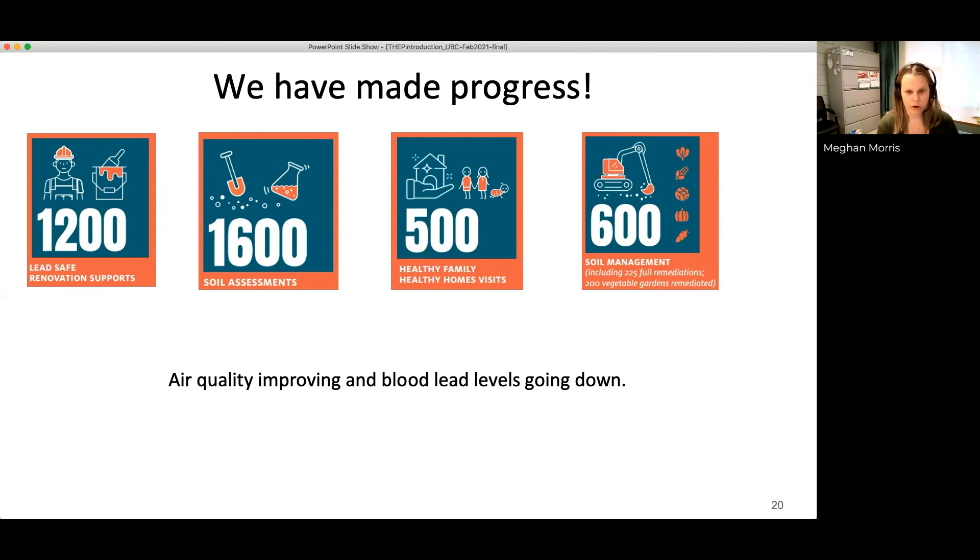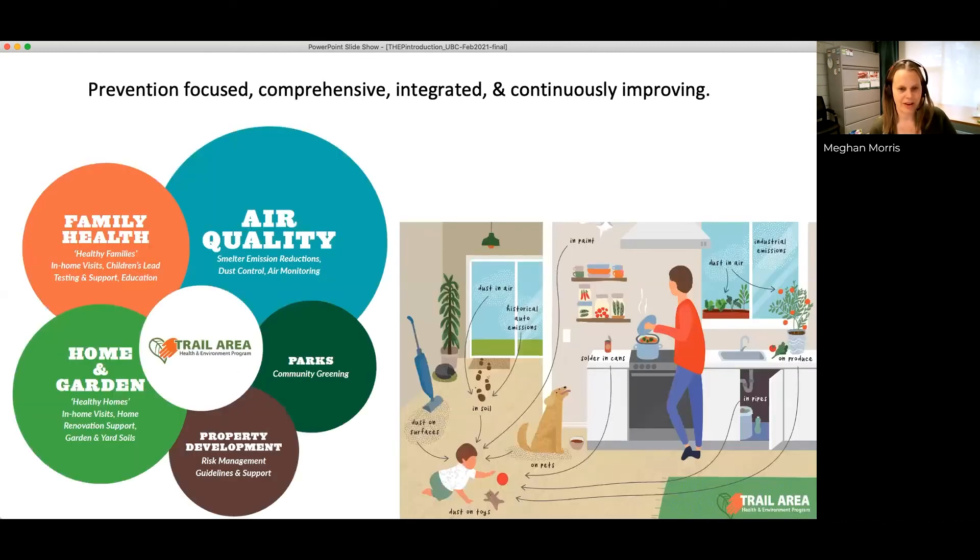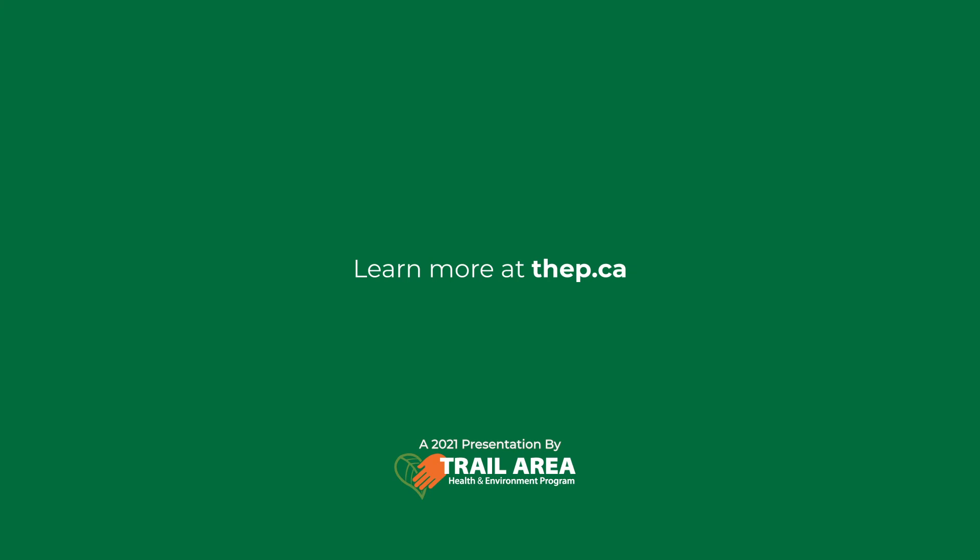As shown on the charts, air quality and blood lead levels are both going down in Trail. Our program is prevention-focused, comprehensive, integrated, and continuously improving. We work collaboratively from all our different perspectives, but work towards the same goal.